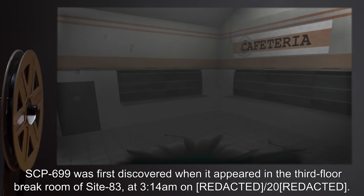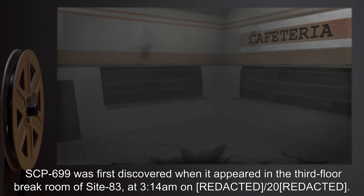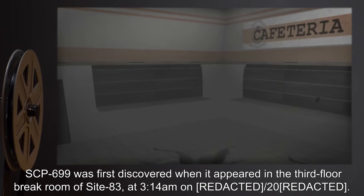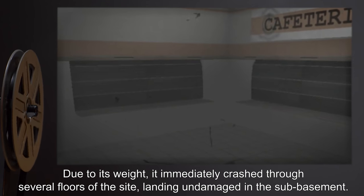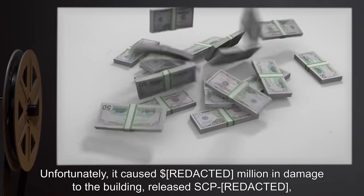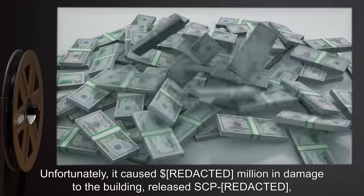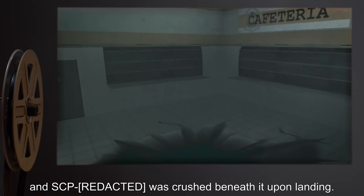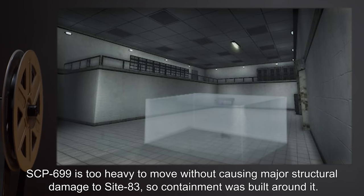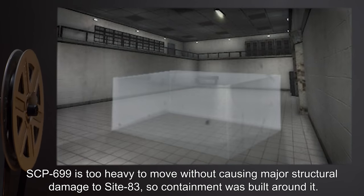Addendum: SCP-699 was first discovered when it appeared in the third-floor break room of Site-83 at 3:14 a.m. in 2000. Due to its weight, it immediately crashed through several floors of the site, landing undamaged in the sub-basement. Unfortunately, it caused a significant amount of damage to the building, and upon landing, SCP-699 crushed an entity beneath it. SCP-699 is too heavy to move without causing major structural damage to Site-83, so containment was built around it.